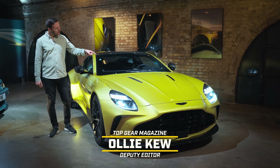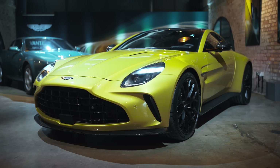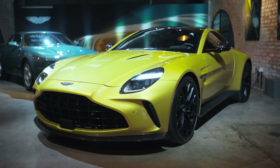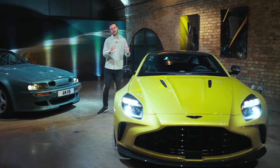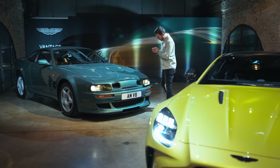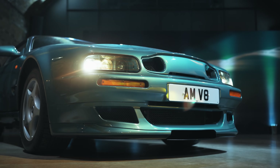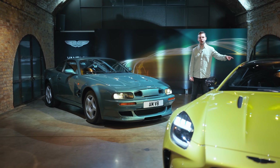656 brake horsepower — that is what you find under the bonnet of the new Aston Martin Vantage. But the idea of taking an existing Vantage and then rinsing a colossal amount of power out of it, well, that's not new to Aston Martin at all. So we'll take a good look at this 2024 revamp in a moment.